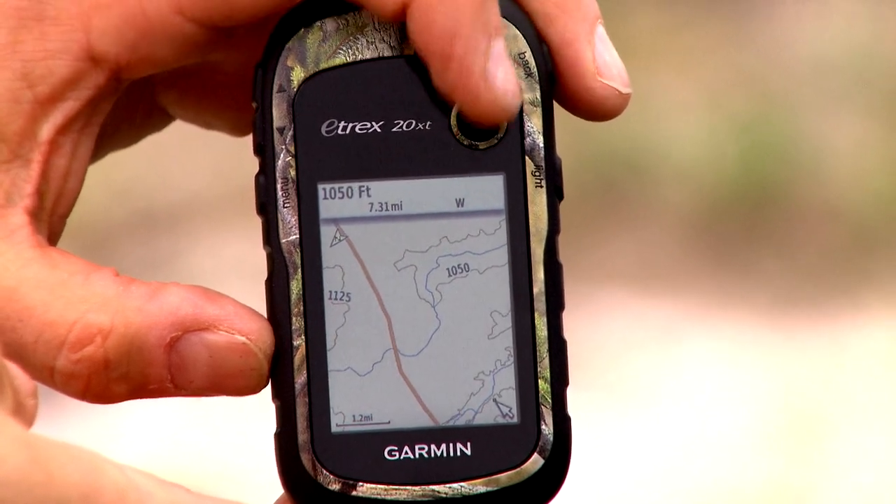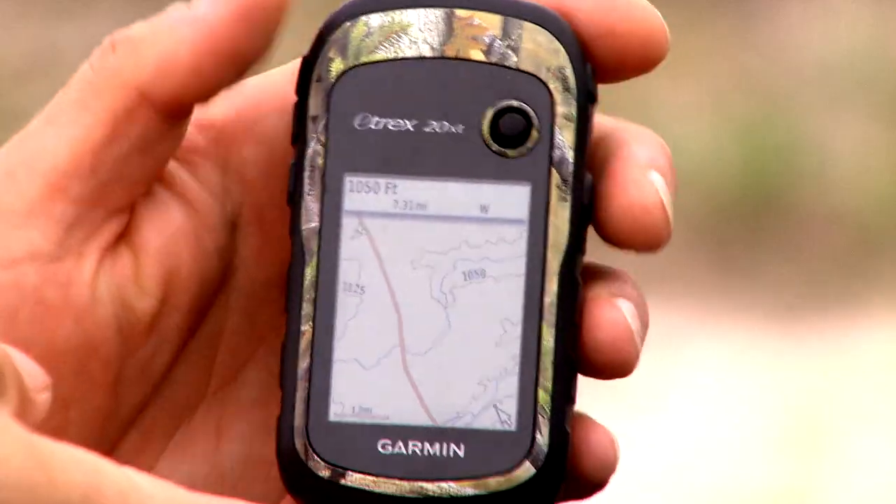The ability to have mapping has come so far — wearing it on your watch, having it on your phone, having it in your hand. It's amazing the technology advances that are out there, and in a deer tracking scenario, that is invaluable.